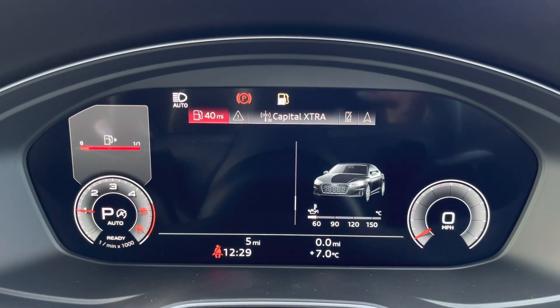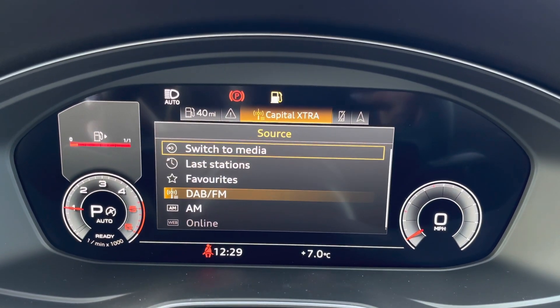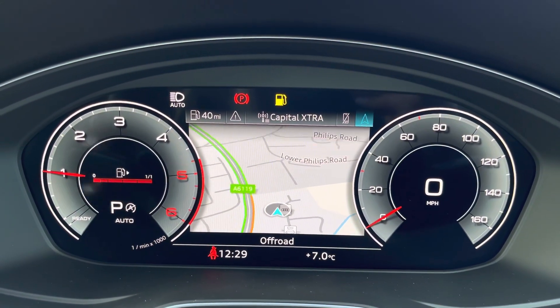In front of the driver is Audi's virtual cockpit, which maximises the driver's convenience as it is fully customisable to their driving experience. You'll be able to get a full overview of the car including directions.